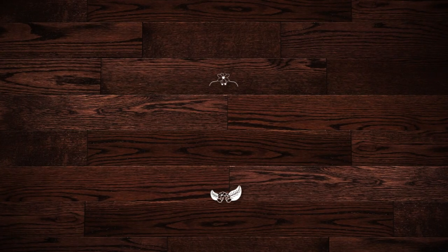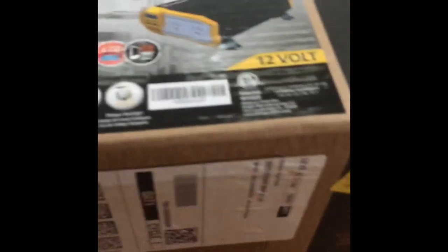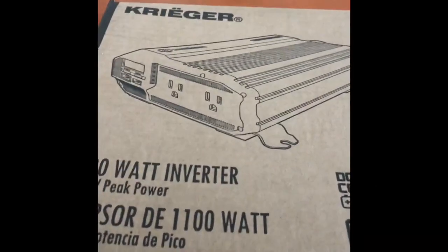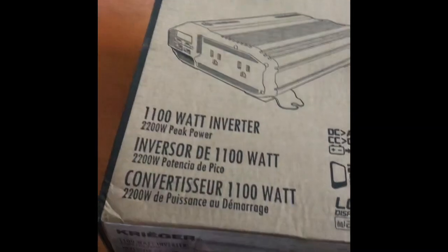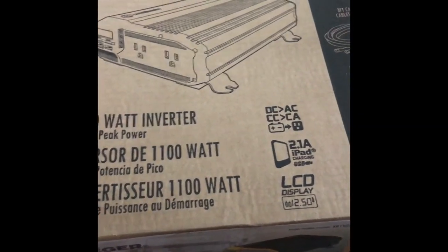Number 4 on the list is the Krieger 1100W 12V Power Inverter. Having 1100W of peak power at your disposal from a car power inverter should be plenty for running small appliances, such as a vacuum cleaner, a small coffee maker, or power tool battery chargers. The Krieger power inverter features two AC outlets and dual USB ports, along with an LCD to monitor power output and performance.